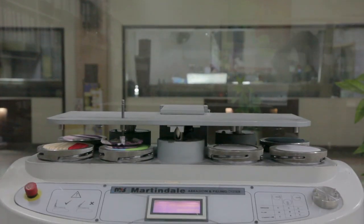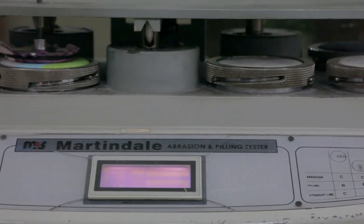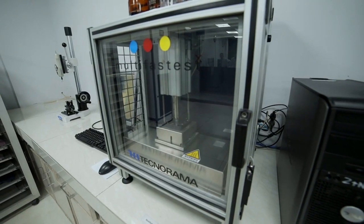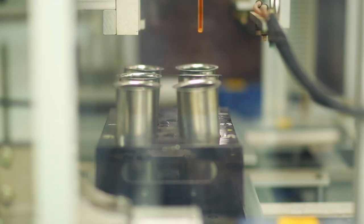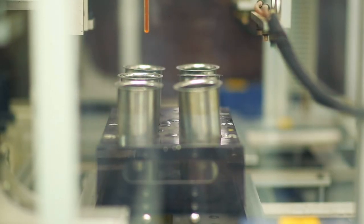We believe that our success is based upon strictly enforced quality control. Our most modern lab is an essential asset for guaranteed results. Quality tests are performed in each production process by our expert personnel.